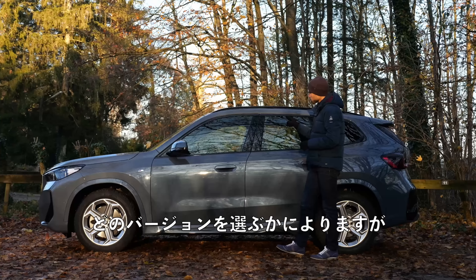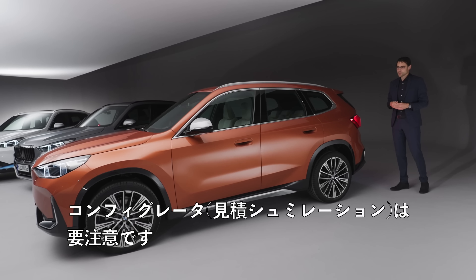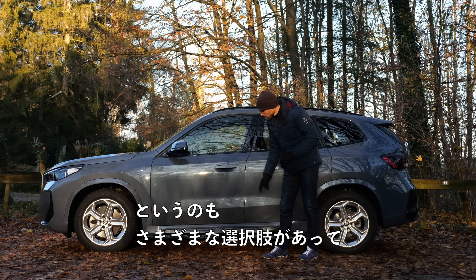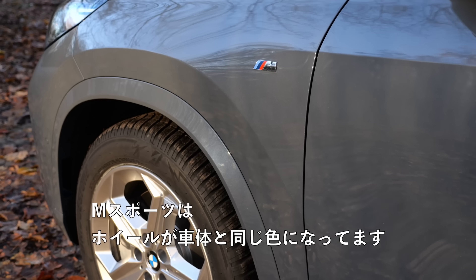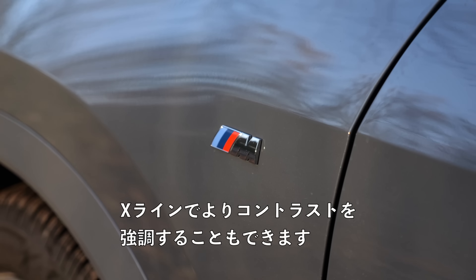The frames around the windows depend on which version you pick — whether you go for a Shadow Line or not. You really have to go deep into the configurator because there are different possibilities. Here also with the high gloss finish, and in the lower part, overall a very likeable design — not too aggressive. Also painted wheel arches in the vehicle color in the M Sport.